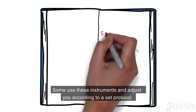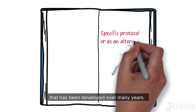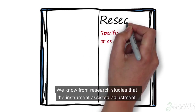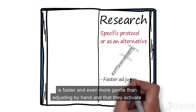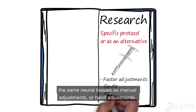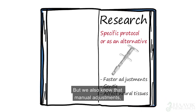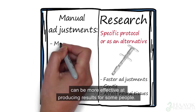Some use these instruments and adjust you according to a set protocol that has been developed over many years. Others use these instruments as an alternative to adjusting you by hand. We know from research studies that the instrument-assisted adjustment is faster and even more gentle than adjusting by hand, and that they activate the same neural tissues as manual adjustments. But we also know that manual adjustments, or adjustments done by hand, can be more effective at producing results for some people.